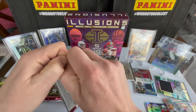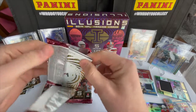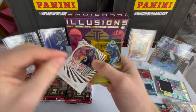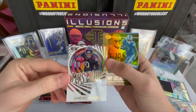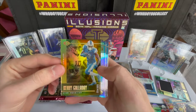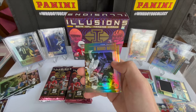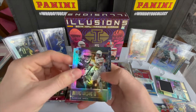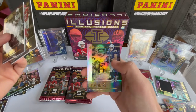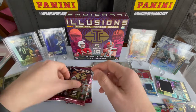On to the next pack — looks like we have a DeAndre Hopkins acetate. Nice. A Kenny Golladay numbered 54 of 399 — sharp looking card, not too bad. We have a Melvin Gordon the Third, Mecole Hardman rookie, and Philip Rivers — in a San Diego uniform right there, because this was 2019.